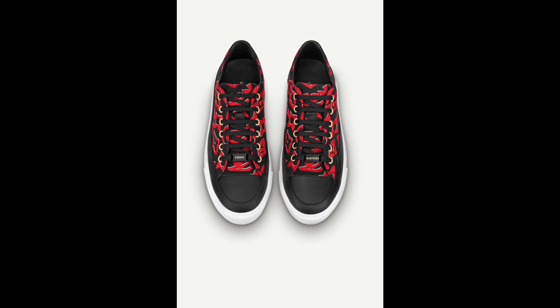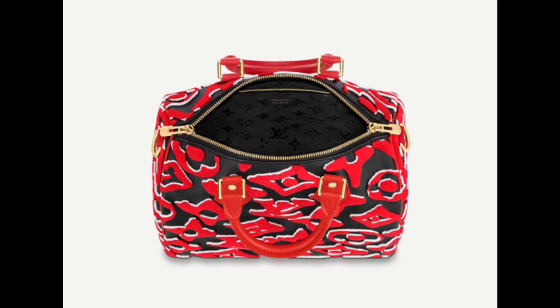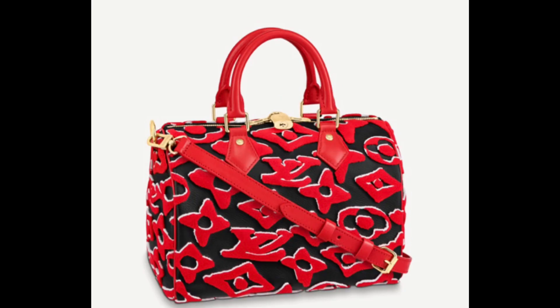Moving on to the next item, we have the Speedy Bandoulière 25. This particular size is very popular. Urs Fischer did a great job on the color combination, and this one has gold hardware. It's a tufted monogram canvas, similar to the tufetage technique where you can actually feel the monogram design. I've seen that in-store a few times in a trunk collection and it feels really nice.